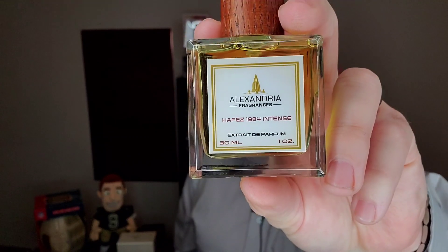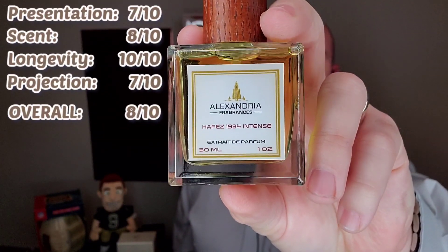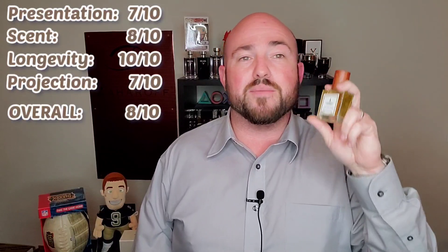Overall, Hefe's 1984 Intense from Alexandria Fragrances is absolutely an 8 out of 10 fragrance. So far, this might be my favorite of the line. The next one I'm going to be doing is the last in the line — Hefe's Exclusive. I did do a first impressions on Hefe's Exclusive about a month ago. If you want to check that video out, I'll put it right there for you.